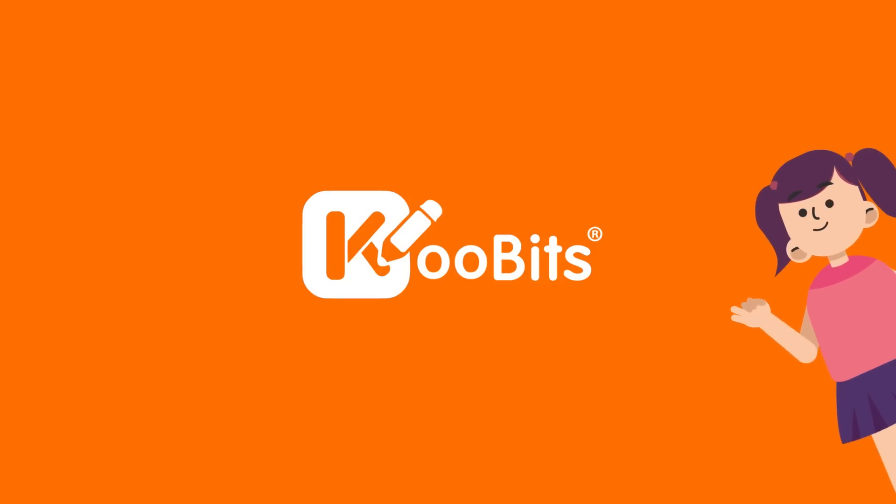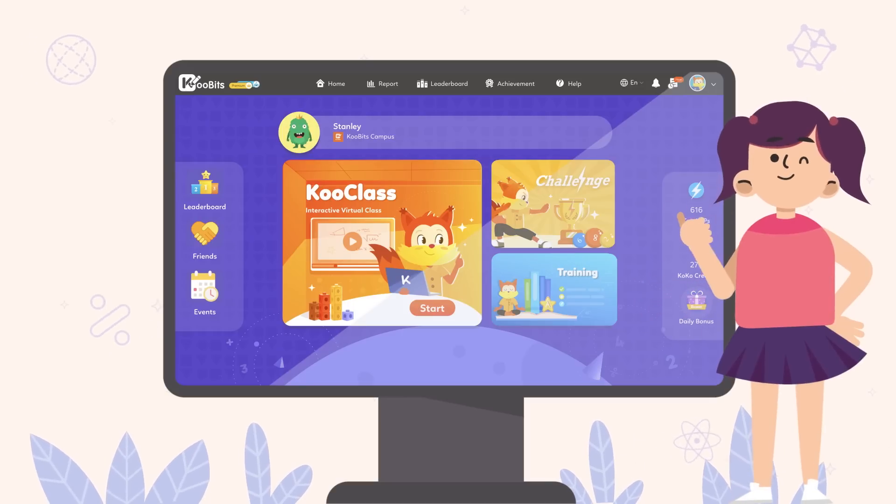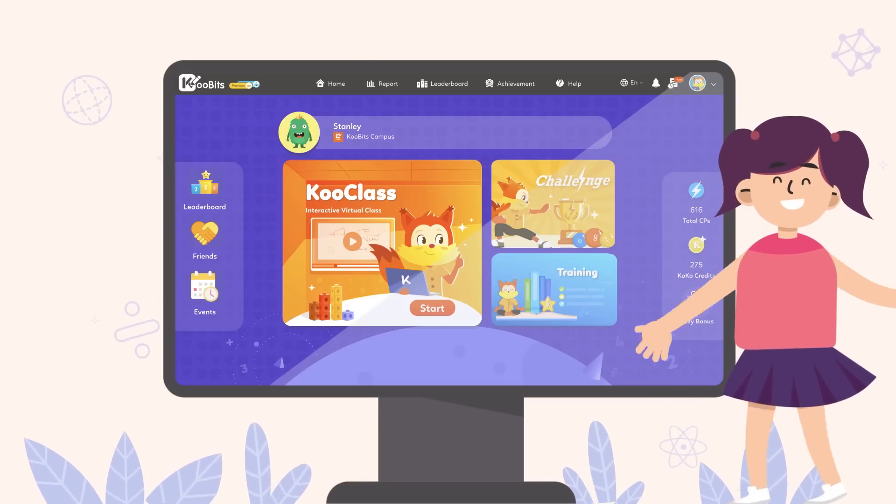Oh hi! Welcome to Qubits! I love learning and practicing math here. Let me take you through my favorite parts of Qubits.